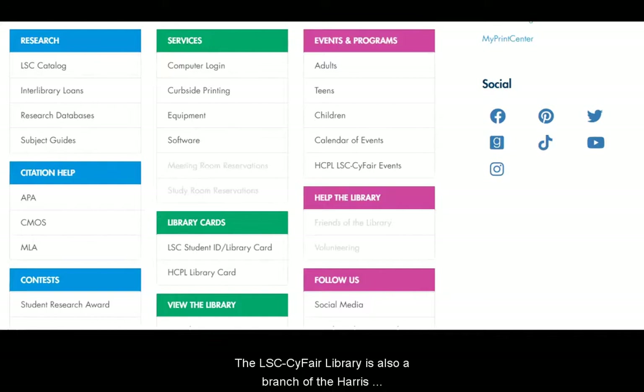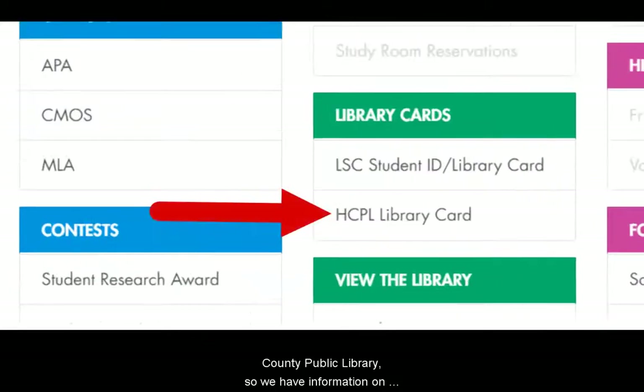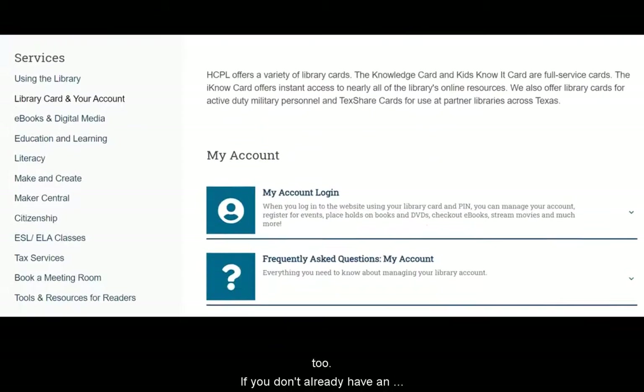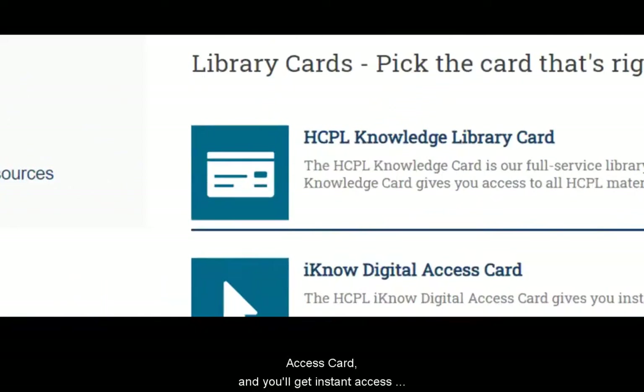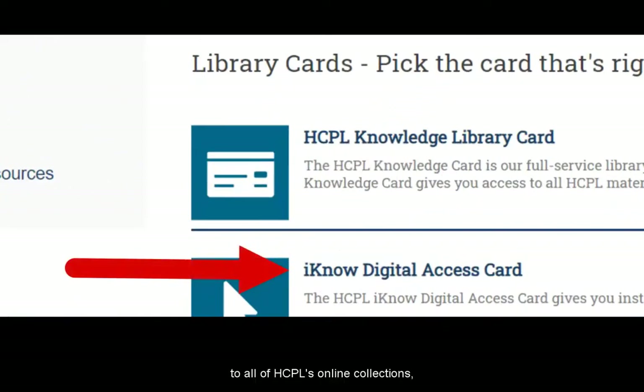The LSE SciFair Library is also a branch of the Harris County Public Library, so we have information on our page about getting an HCPL card too. If you don't already have an HCPL card, sign up for an INO digital access card and you'll get instant access to all of HCPL's online collections, including e-books, movies, music, and more.